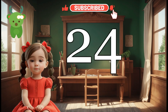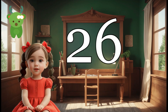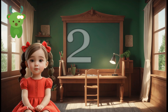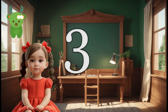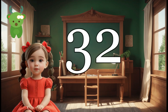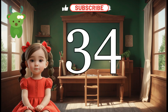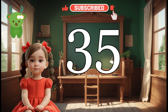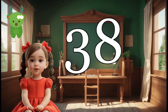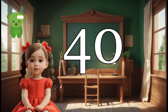14, 15, 16, 17, 18, 19, 20, 21, 22, 23, 24, 25, 26, 27, 28, 29, 30, 31, 32, 33, 34, 35, 36, 37, 38, 39, 40.